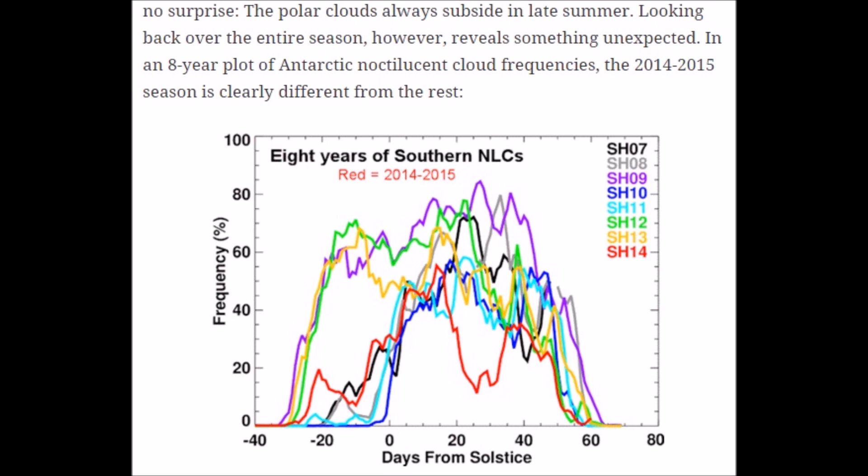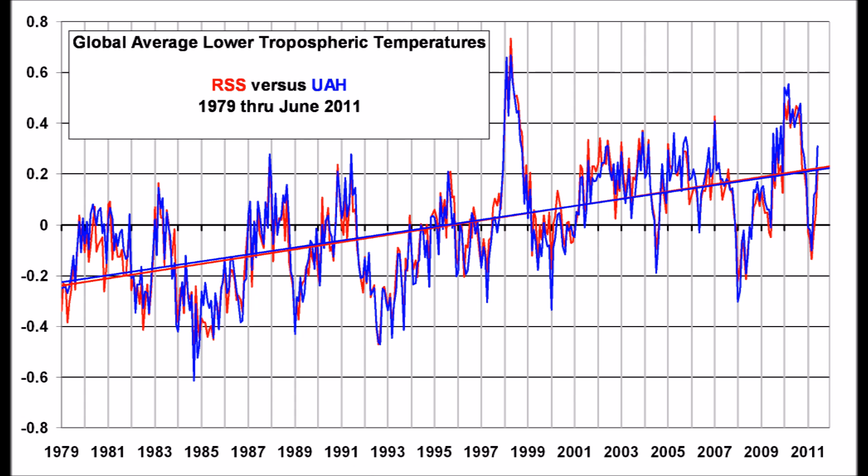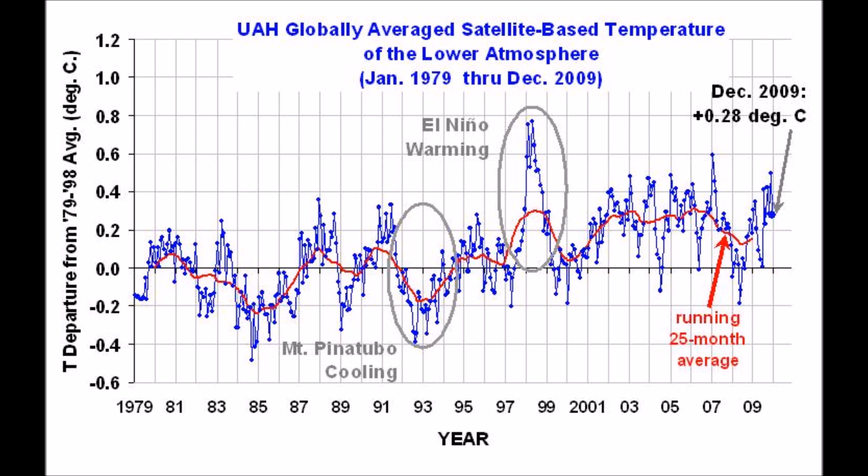Additionally, in the southern hemisphere, noctilucent clouds are behaving strangely this year. The Denmark Meteorological Institute forgot to include the 1999 heat spike in their graph, giving a completely false reading contrary to observed satellite measurements from the Remote Sensing System and the University of Alabama Huntsville. Why would they do that? These clouds are also related to incredibly cold conditions.